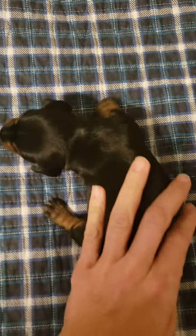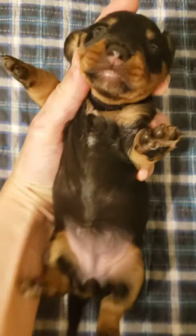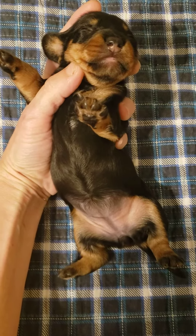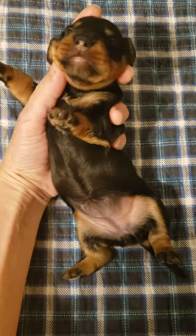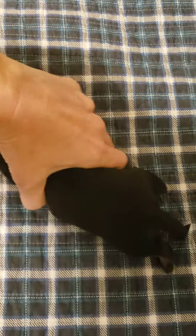This little girl is found at home. Her new parents are super excited seeing her personality. Just want to kind of show her belly. There you are, sweetheart. I gotcha. Pretty shiny coat.